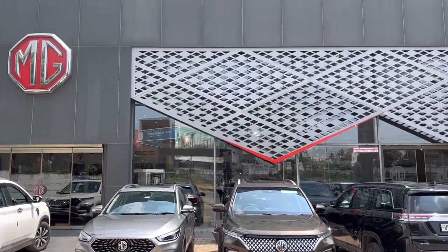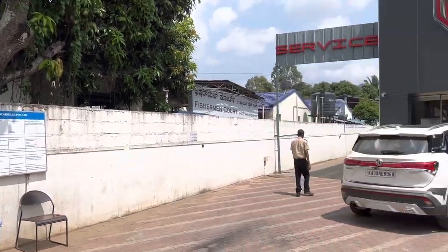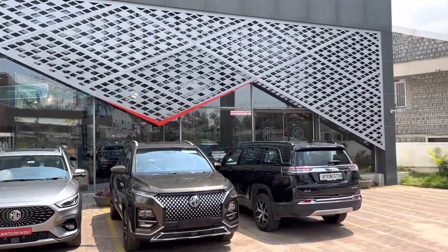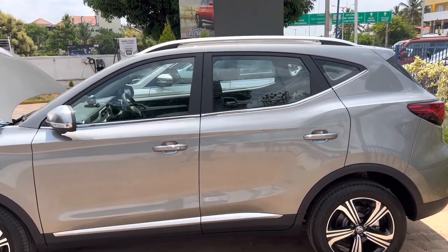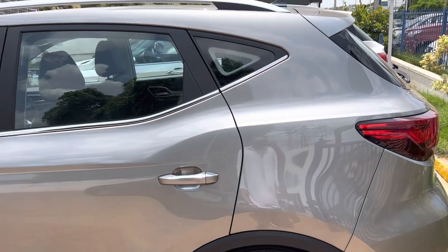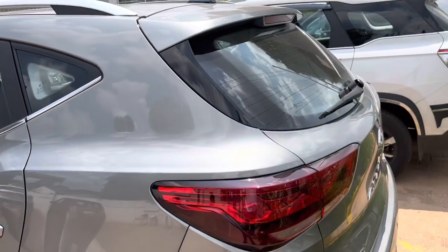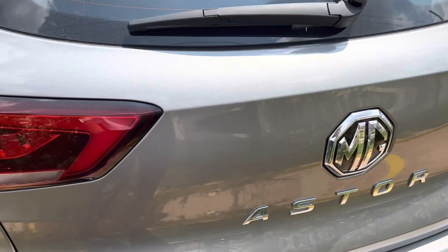Good afternoon guys, welcome back to the channel. We have the MG Aster with us today and we are going to do a full walk around and PDI of this car. Our friend has booked this car from MG dealership in Mysore — Beauty Automobiles, very courteous staff. They are letting us do the PDI in bright daylight which will help us figure out if there are any issues. Car looks very good in person, very pretty car.